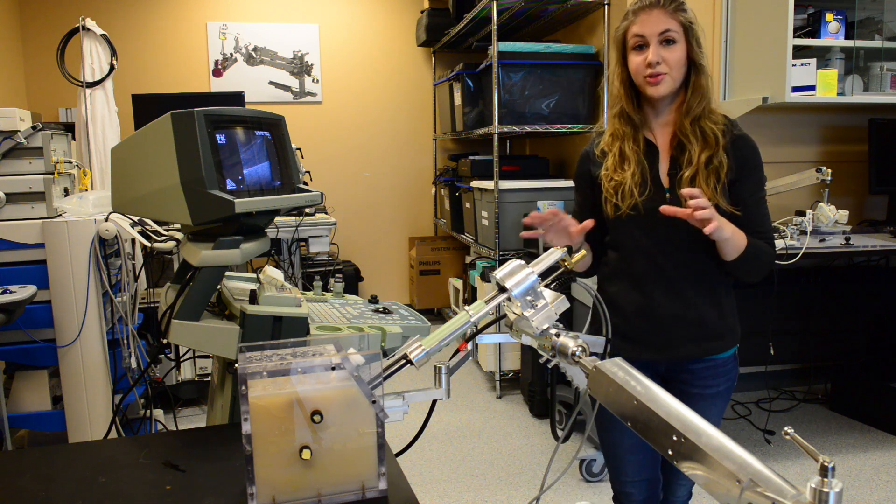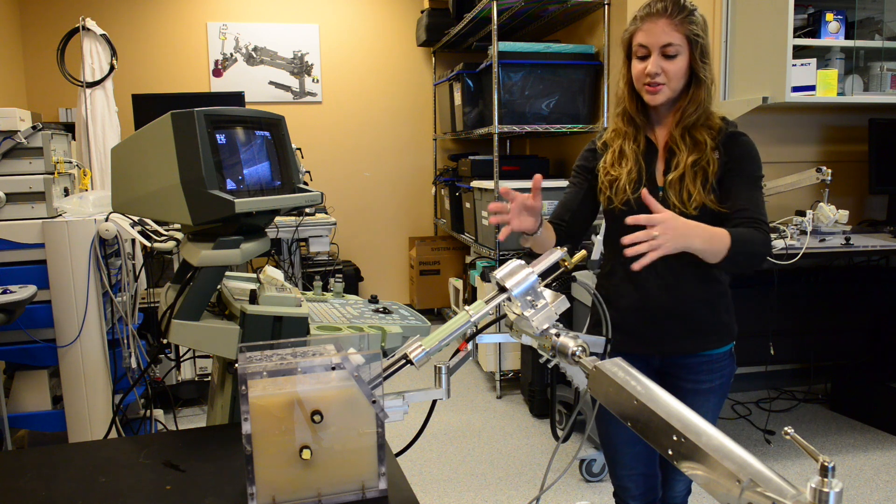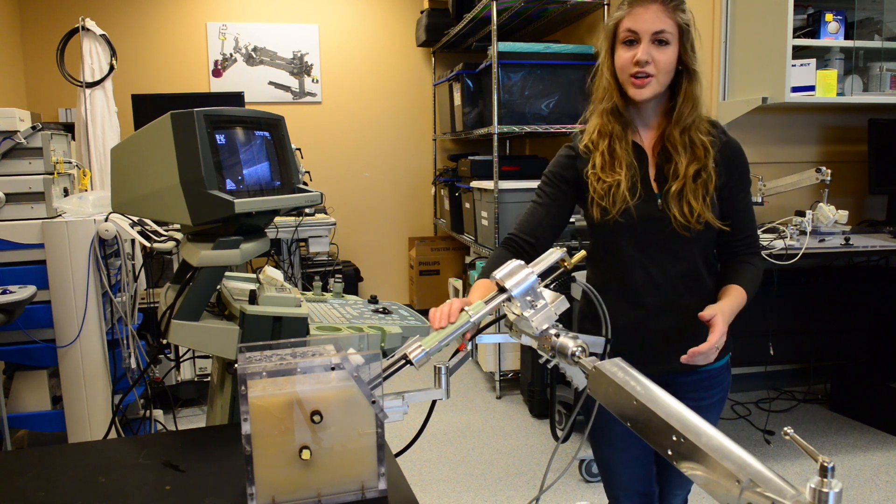This is our current 360-degree transvaginal ultrasound system. In my lab at the Robots Research Institute, we've been focusing on developing technologies that make use of ultrasound imaging. The reason for that is that in some countries, including Canada, access to high-end imaging systems to diagnose and treat diseases is difficult. For example, access to MR is difficult in some centers, and certainly difficult in developing countries.